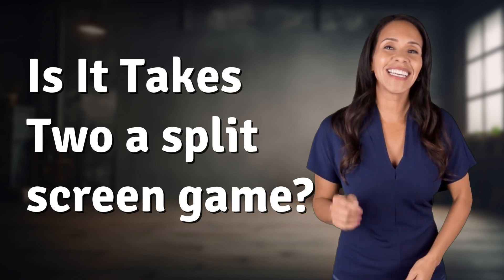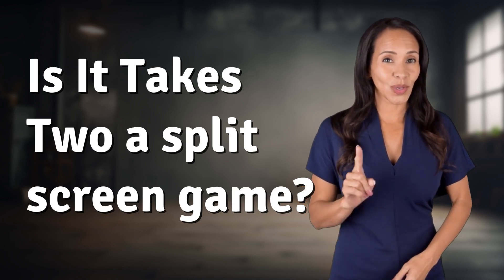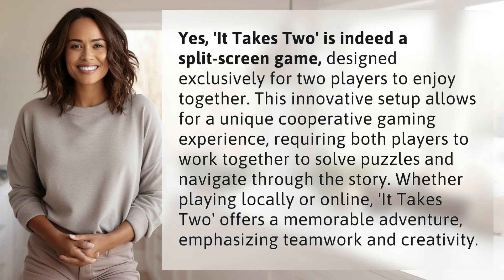Unlocking a world of knowledge in an instant. Ready for today's quick insight? Yes.